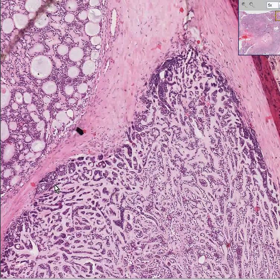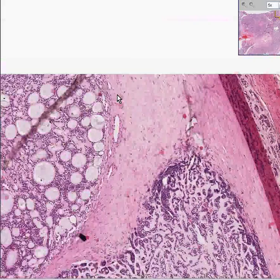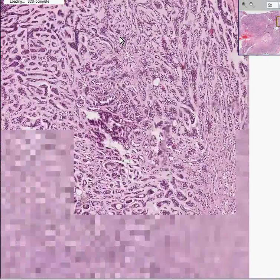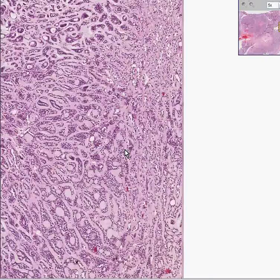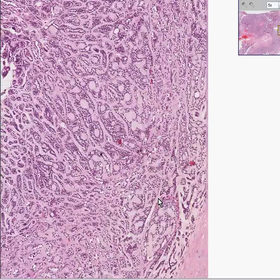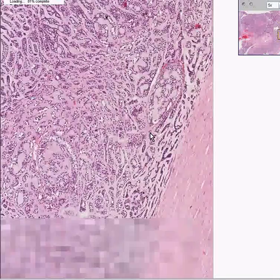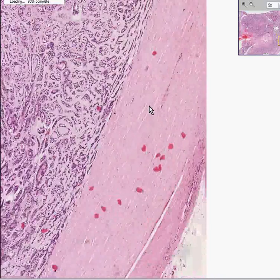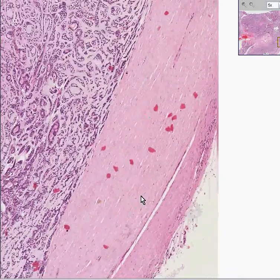These little glands also often grow along nerve sheaths, although I don't think I could see them here because I don't see much by way of nerves. This is the kind of adenocarcinoma you want to get if you ever get one, because it grows so slow you usually die of something else.